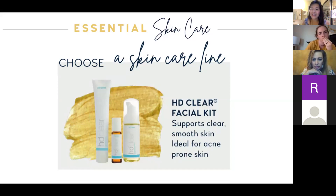The HD Clear line is what my kids use — I can tell when they haven't been using it faithfully because they have more breakouts. The main component is tea tree oil, which is so good for breakouts. You can also apply tea tree oil directly to a pimple and it will start to dry out immediately, though some people have sensitivity, so mix it with coconut oil. This line is about $40, lasts two months, and has a foaming facial wash, a pre-mixed roller, and a non-comedogenic lotion.